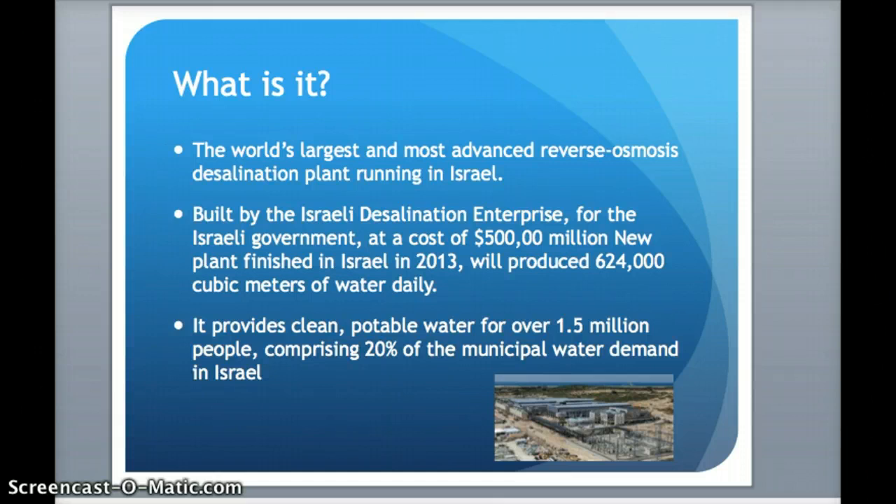To put that in perspective, this plant could bring drinkable and potable water to the people of Phoenix and Mesa put together. This plant will comprise 20% of the municipal water demand in Israel.